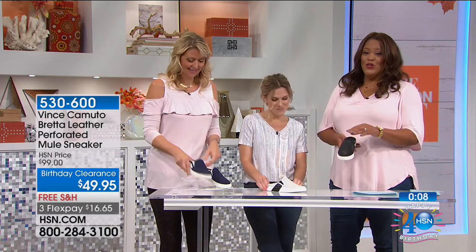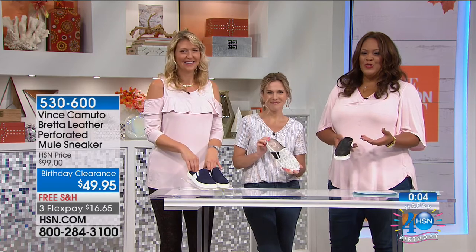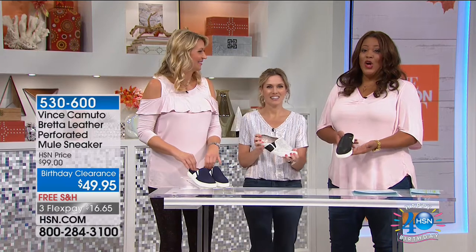The mule is really in. So if you're looking to have a variety of all of your athleisure shoes, this mule is the way to go. Love Vince Camuto. And this is a day only.